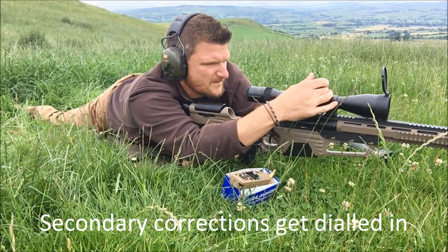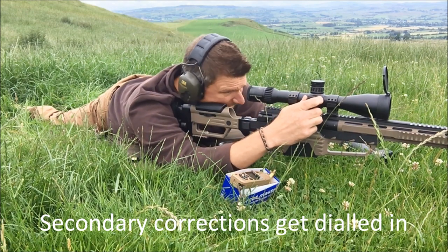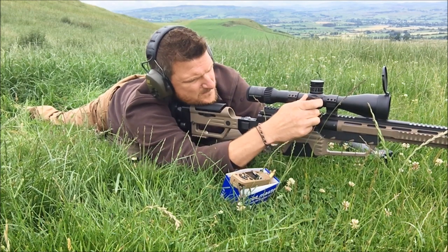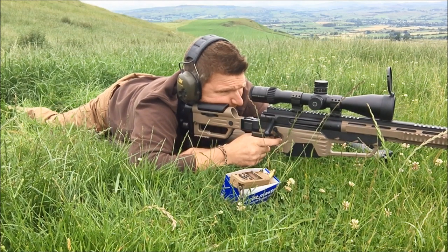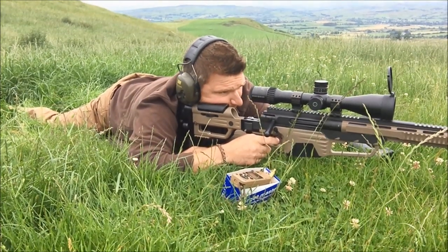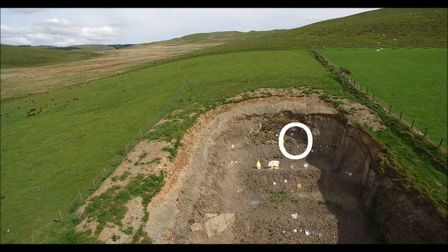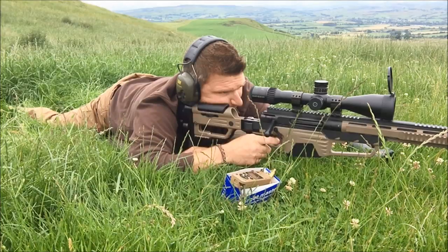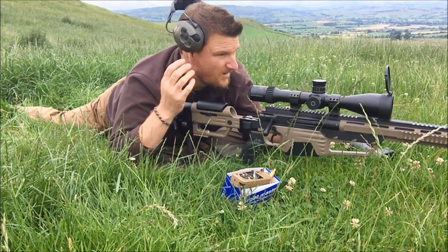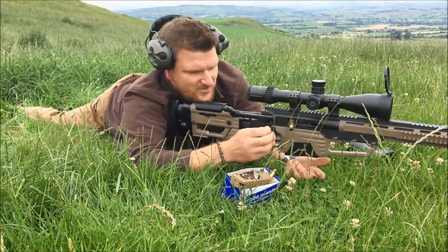I'm about a mil high and a little bit left. Round two — that was a hit. When you reposition on the gun and wait for the round to strike, it reminds you just how long it takes it to get there.